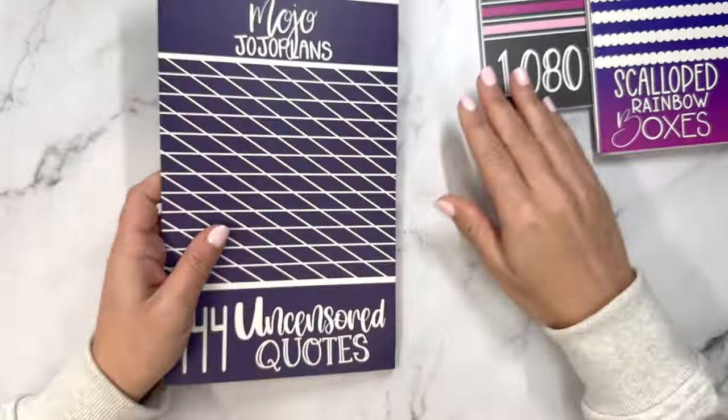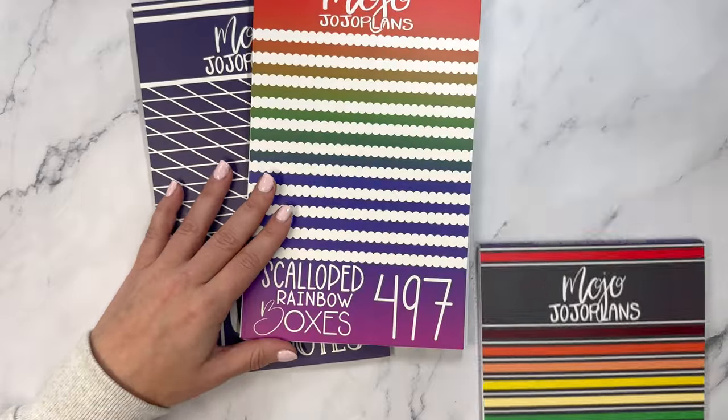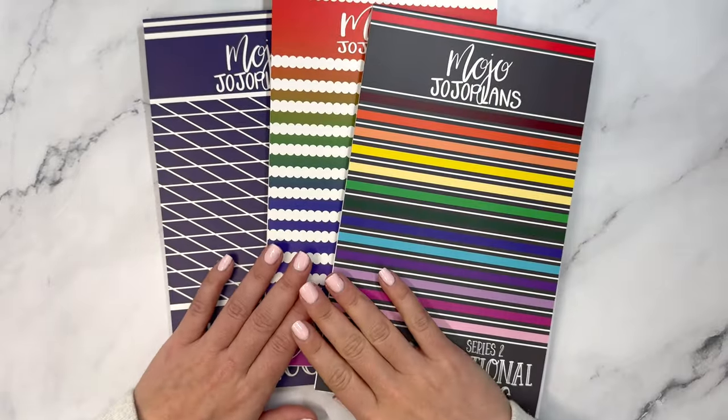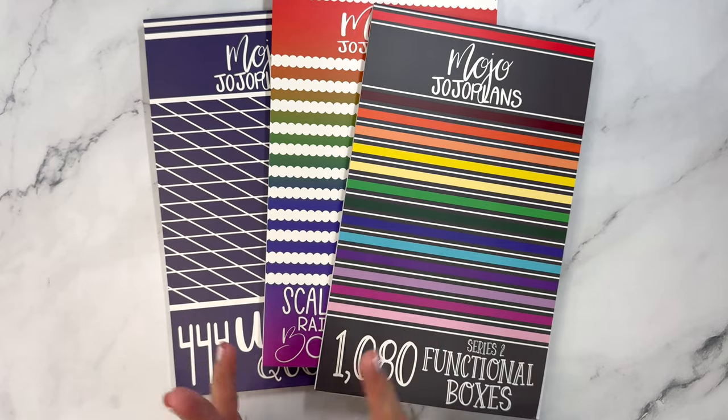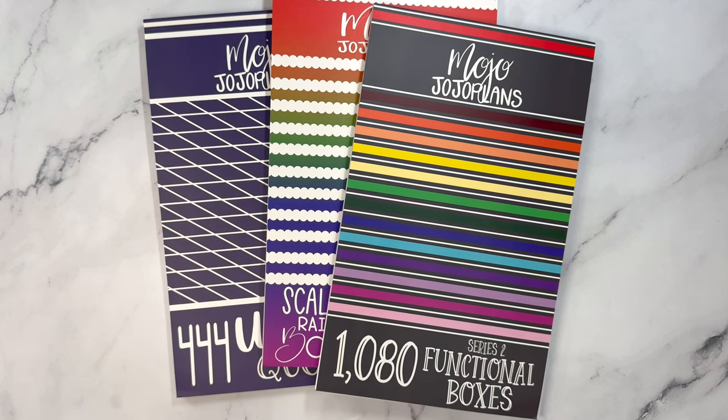So that is uncensored quotes, scalloped rainbow boxes, and series two functional boxes. Again, release is Friday December 1st at 9 a.m. Mountain. Code ELISE10 will give you a discount on your order. Let me know what you'll be picking up. Thanks for hanging out with me today — I'll see you soon.